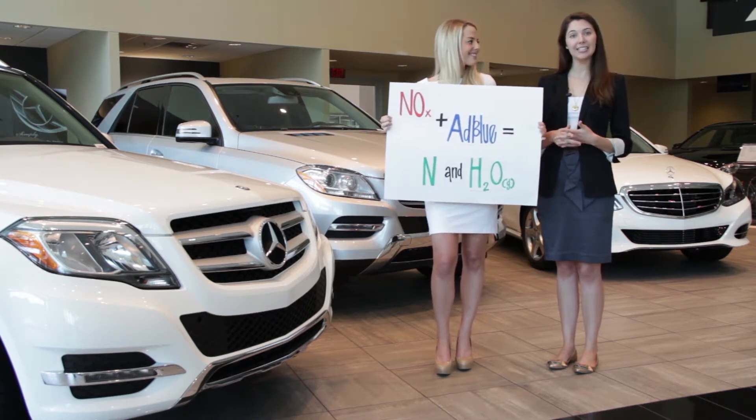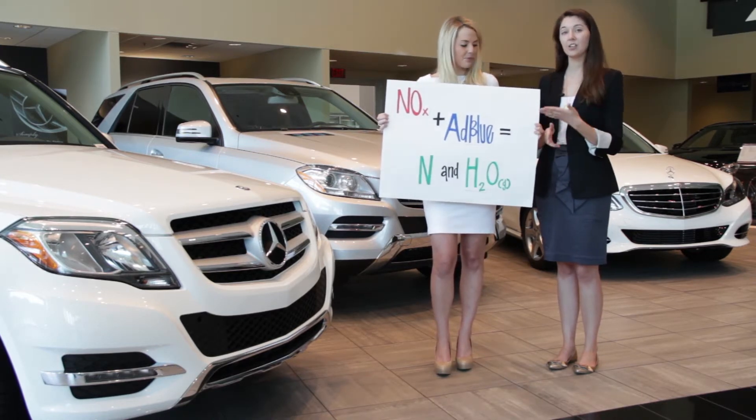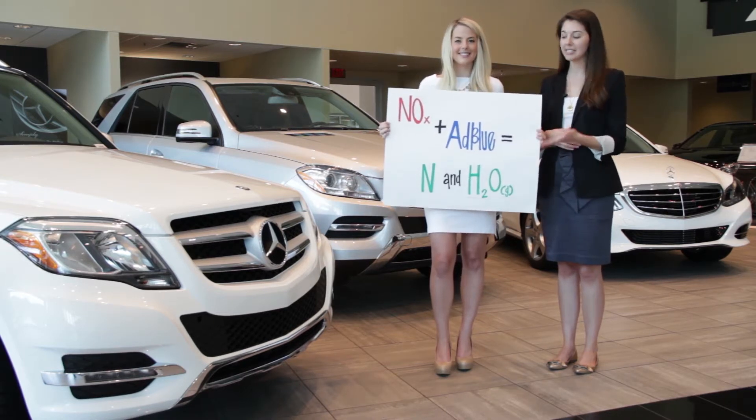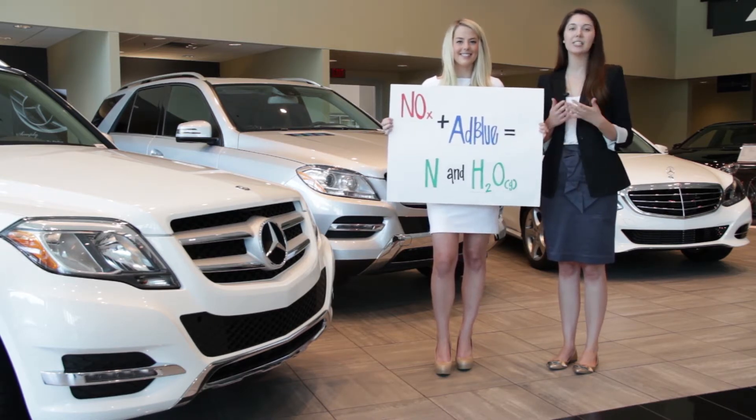AdBlue is added into the exhaust stream in the engine to treat nitric oxide. When it goes through the catalytic converter, it then becomes harmless nitrogen and water vapor, which is in the air we breathe.